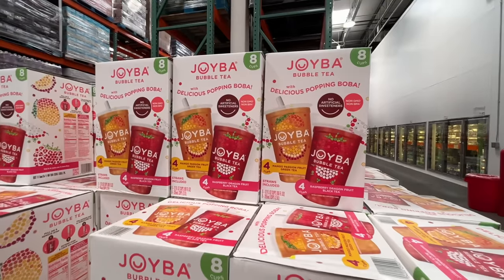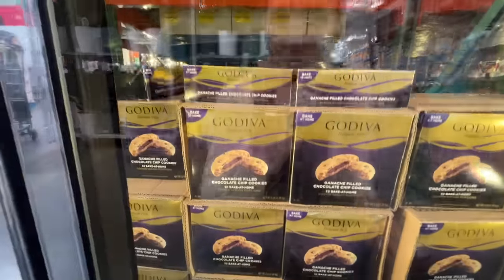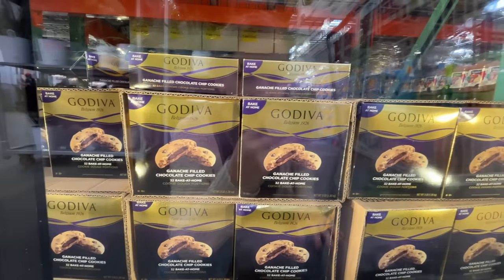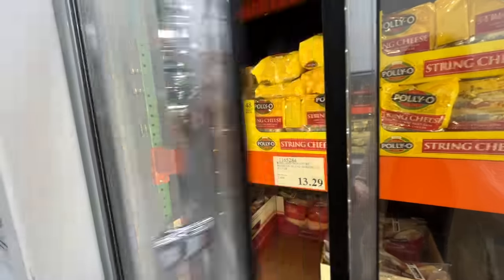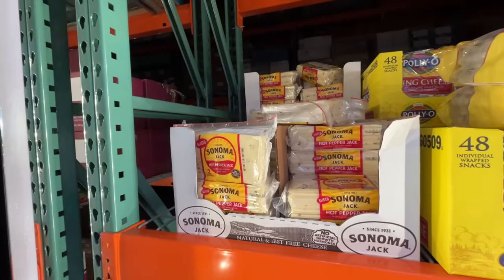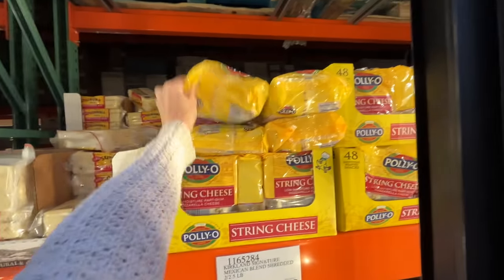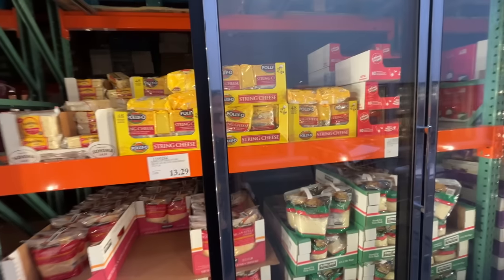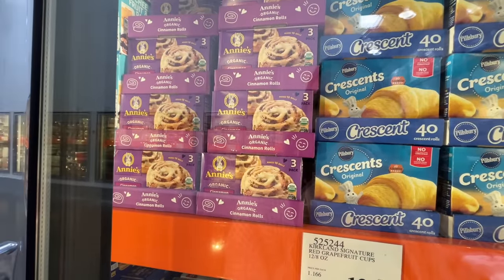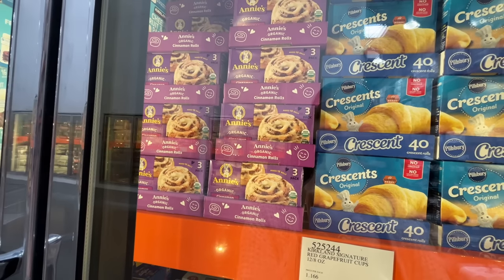If you're into bubble tea, they have it — $14 for eight cups. All kinds of yes right here — $15 for 32 bake-at-home Godiva ganache-filled chocolate chip cookies. This is the first time I think I've seen the Pepper Jack cheese here in slices — $8.80 for two pounds. They also have cheese sticks. Cheese is so expensive. You guys know the Annie's Organic Cinnamon Rolls are some of my favorites — unmatched to any refrigerated cinnamon roll, they taste homemade. Three-pack for $15.50.